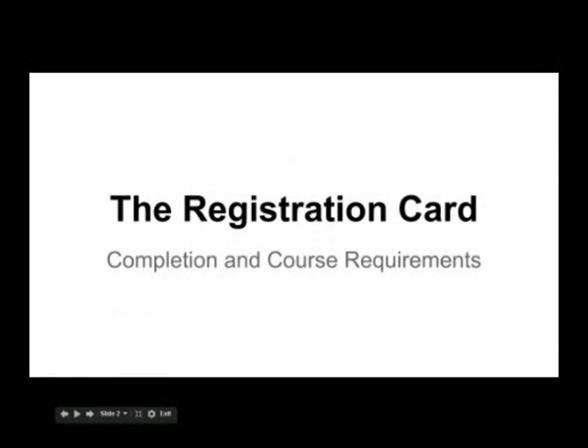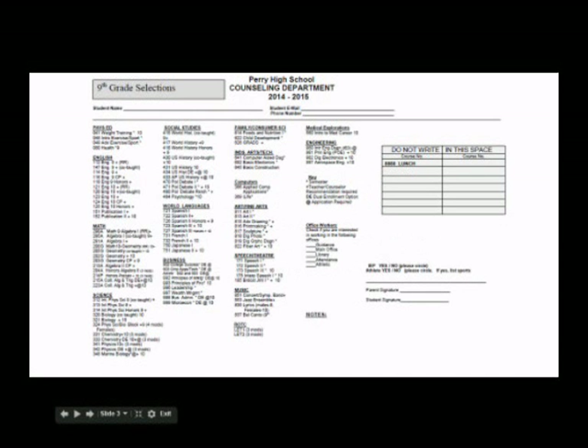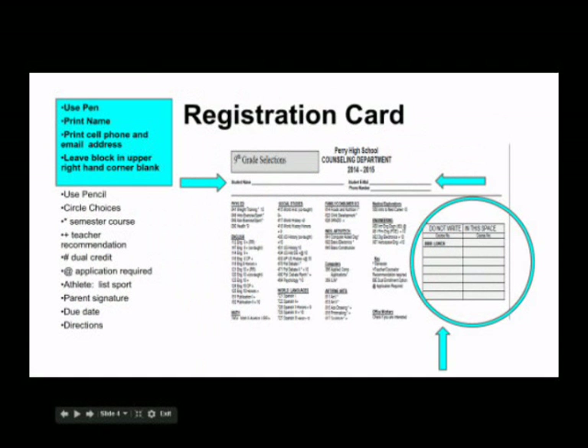First, let's review the registration card, how to complete the card, and high school courses required for graduation. Each of you should have a ninth grade registration card. Check to make sure at the top left it says ninth grade selection. You must register for at least five and one-half credits.